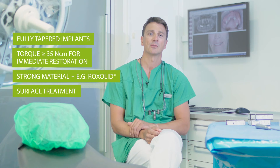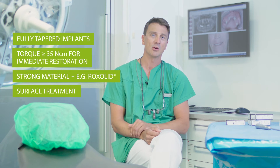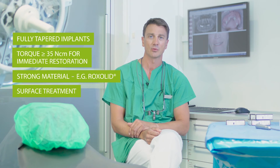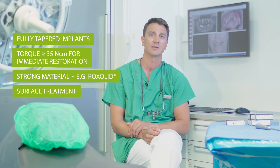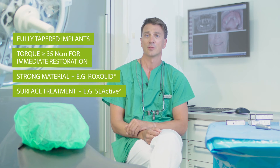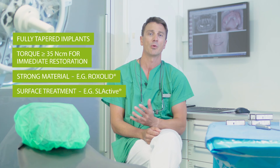Beside the right material, implant surface is essential as it can have a significant impact on reducing the healing time. We know that time restriction is a factor patients refer to when discussing an implant treatment. When an implant is immediately restored, you want osseointegration to occur as fast as possible so occlusal forces do not compromise the healing process. In my experience, the SLActive surface provides peace of mind that implants will move from primary to secondary stability in a more predictable way.